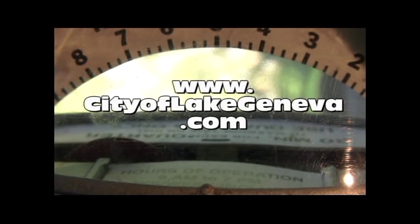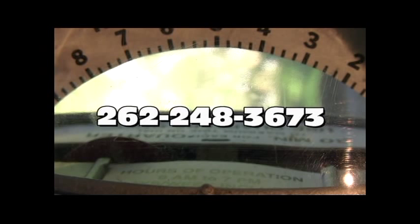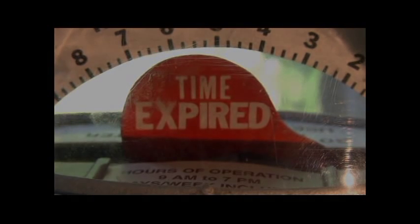For more information, visit cityoflakegeneva.com/parking or contact Lake Geneva City Hall.